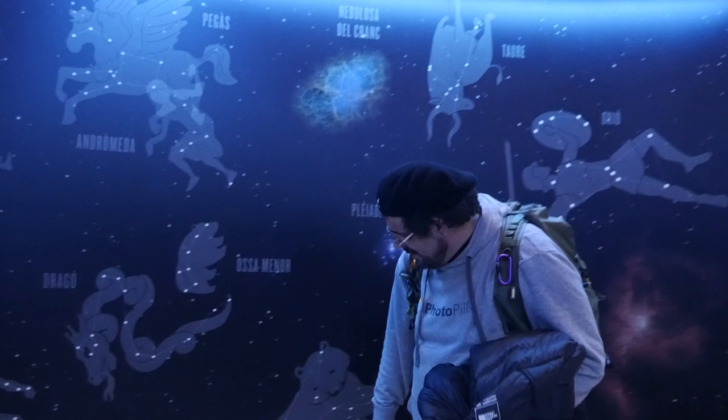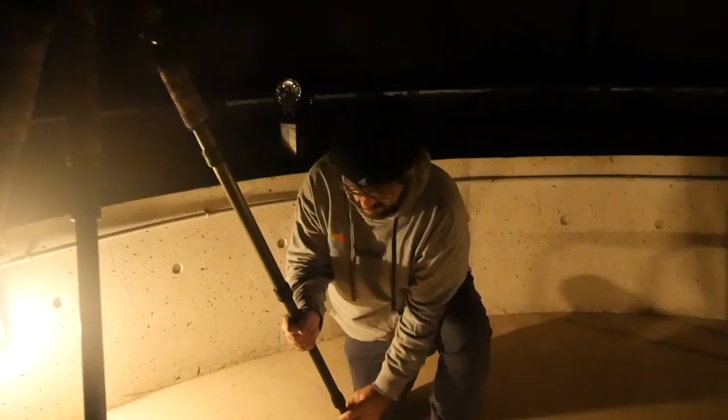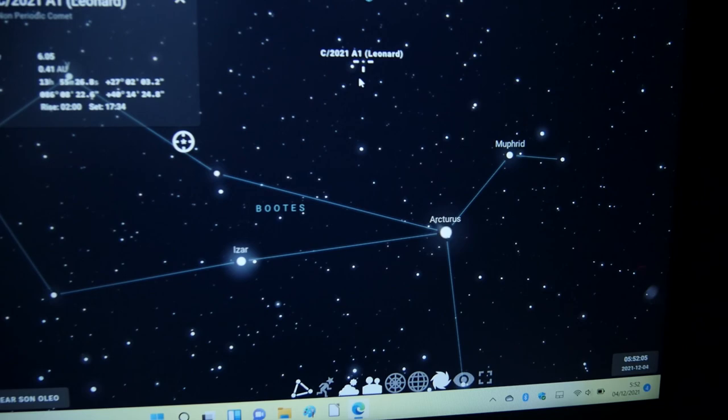Where is the comet Leonard? Hey, hello photopianers! Today is December 4th, it's 5:18 AM. What are we doing here? Today is a new challenge for PhotoPills — we're going to photograph Comet Leonard C/2021 A1. It's very difficult, but with the Astronomical Association of Ciutadella, all is possible. Let's go for it!